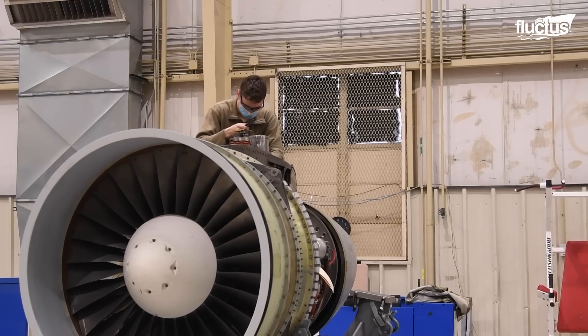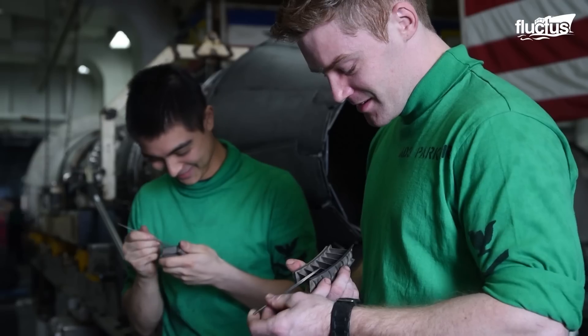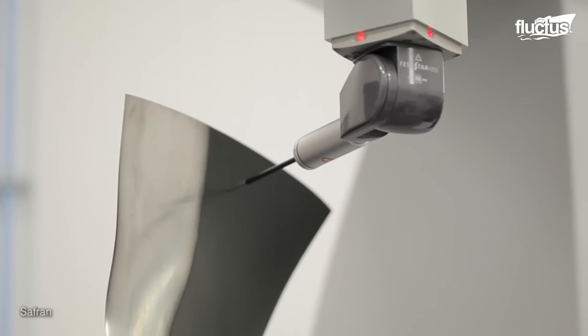Since the jet engine blade must meet specific requirements in terms of shape, dimensions, weight, stability, and temperature resistance, the RTM technology is preferred for its manufacturing because of its fiber-reinforced composite end products.